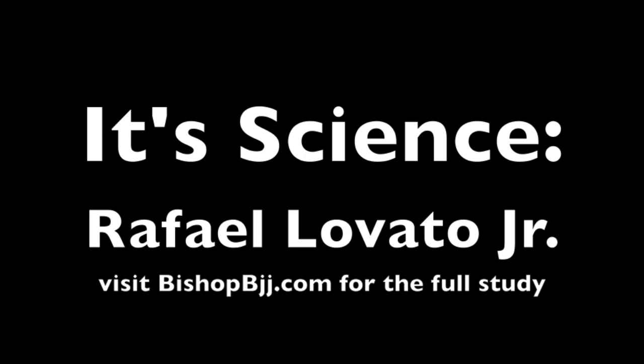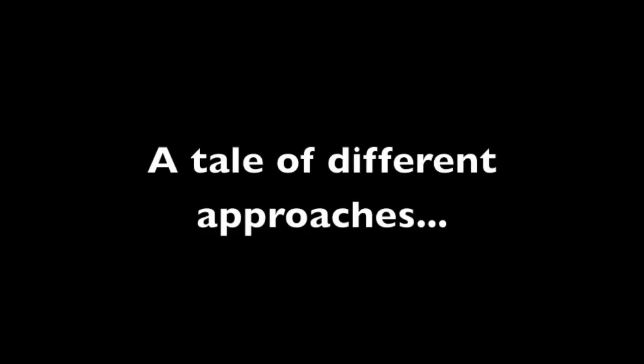Hello and welcome to another episode of It's Science with BishopBJJ.com. Today we're going to take a look at Rafael Lovato Jr. In this short study we were actually able to learn quite a lot — in fact it was a tale of two different approaches.